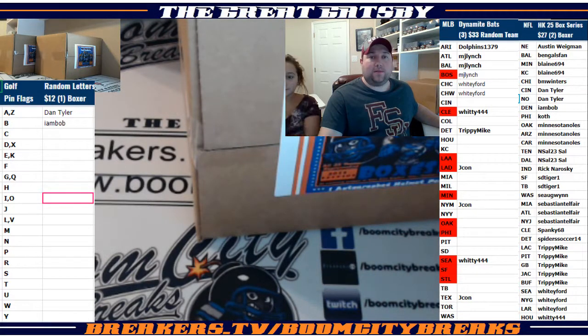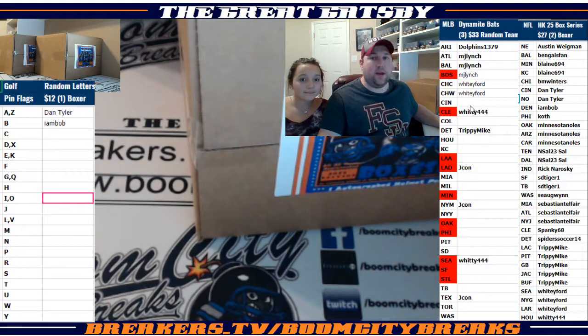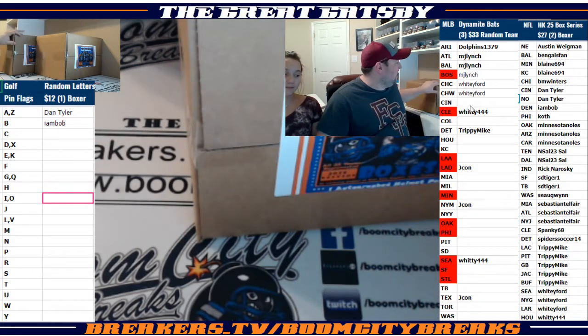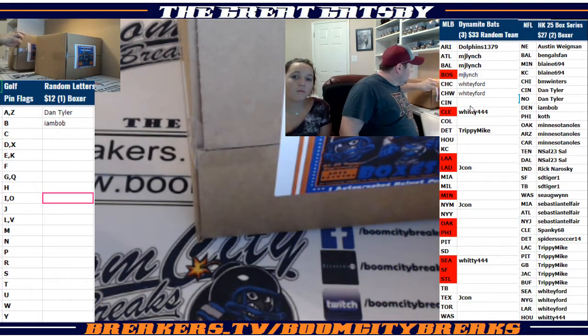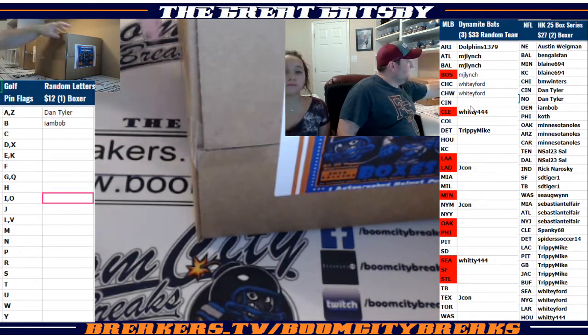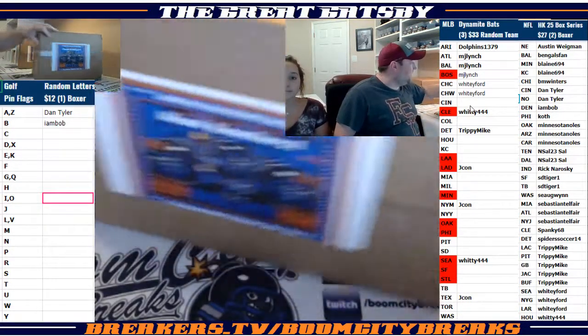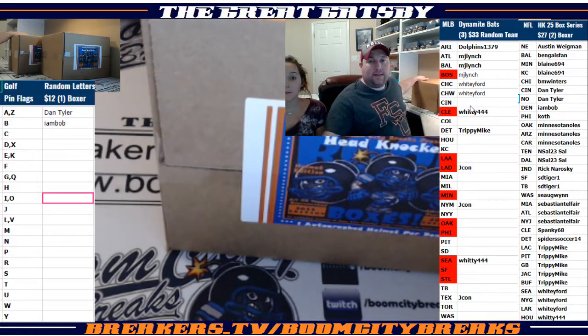Hi everybody, welcome to Boom City Breaks here with the Great Gatsby, coming to you with a 2-box break of 2018 from the HK25 box series number 1, brought to you by Boom City Breaks. It's a 2-box of random teams, guys. We got box number 12 and box number 8. 2-box random teams list to your right. We offer a training period and that's the final list.